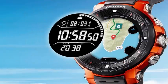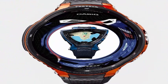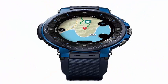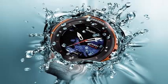Casio has unveiled the WSDF30 at IFA 2018 as the latest member of its ProTrek Smart Outdoor Watch series, which the company has completely redesigned to make it less bulky and have a longer battery life. Casio entered the smartwatch game with the Smart Outdoor Watch WSDF10 for the first time in 2016.